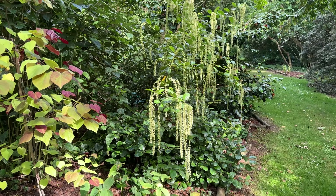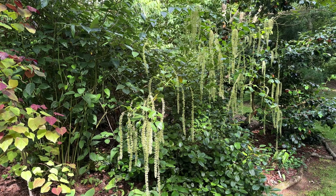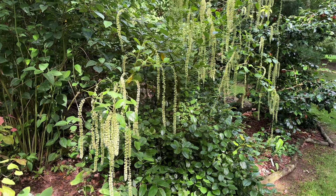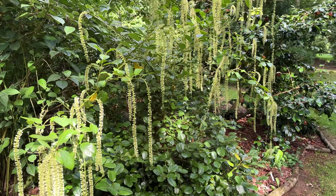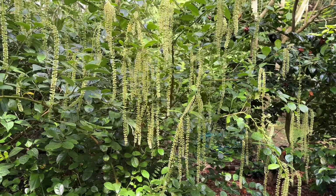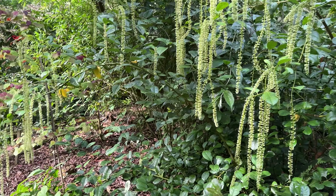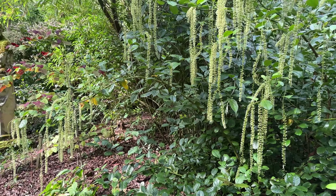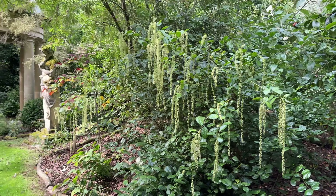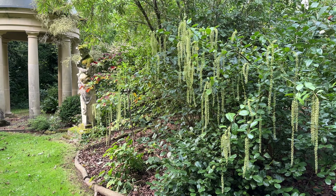Moving along — more to my taste — is this rather amazing shrub with its great long pendant racemes of tiny flowers which are scented. Some people grow it against the wall so as to show the dangling flowers, but it seems to have produced horizontal stems, so it definitely stands out. This is the holly-leafed Itea, Itea illicifolia.